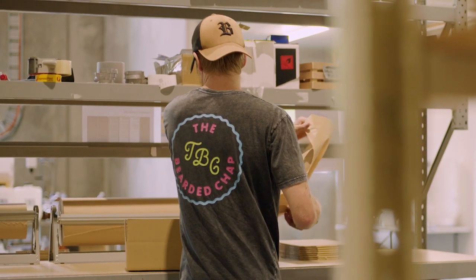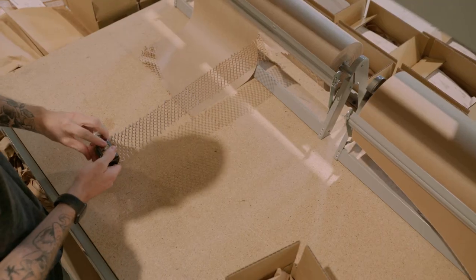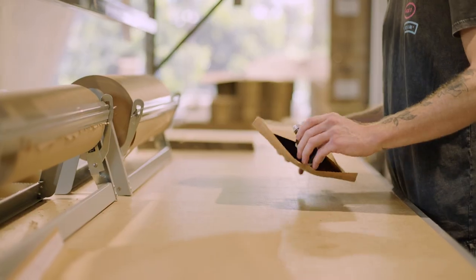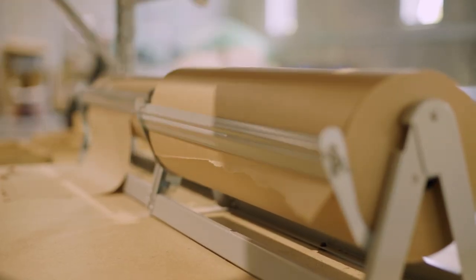Sustainability was becoming more and more important to our business and our customers. To align with our eco-friendly and natural products, it was something that we had to make the jump to. We used packing peanuts before we moved across to Signet sustainable packaging.